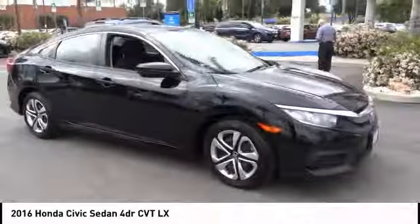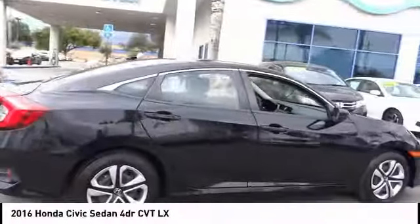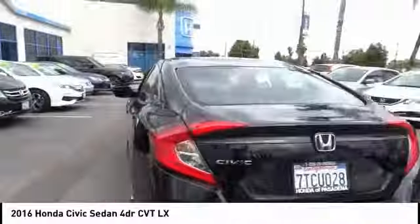We are pleased to show you the 2016 Honda Civic. Practical, awesome gas mileage, and incredibly reliable. This vehicle has less than 35,000 miles.